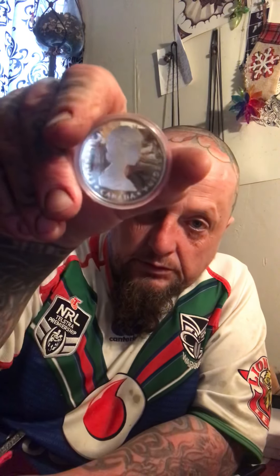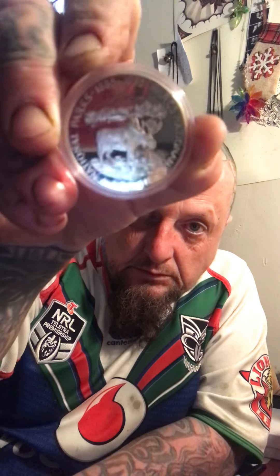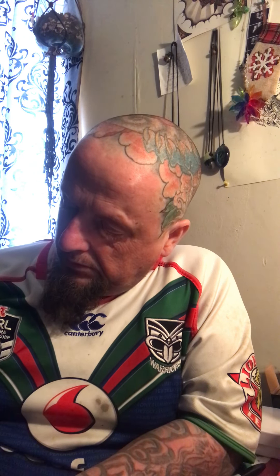Next thing is the Canadian Mint - I've got another one. It's the 1885 to 1985 National Parks Moose proof coin. I think these are 50% silver. That can go with my collection because I've got the polar bear and a couple of other ones.